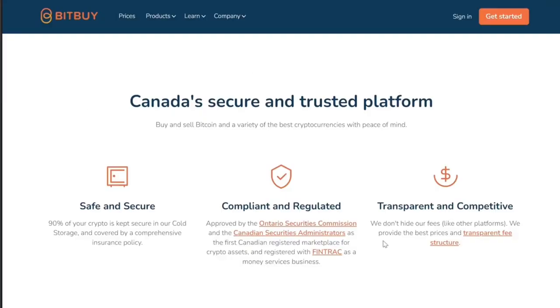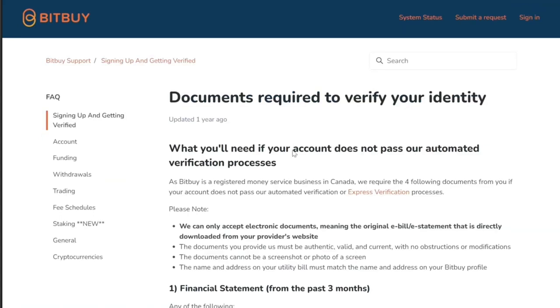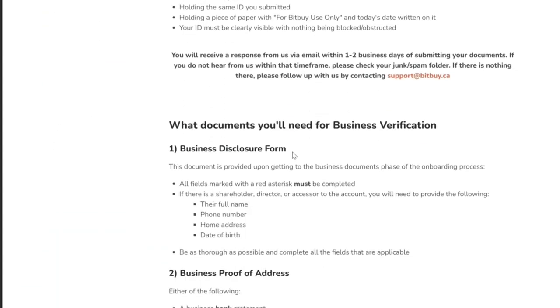KYC gets a bad rap, but from a company side it's really necessary. These companies face fraud every day. They need banking. They need insurance. Without all of that, none of these companies would exist. Beaver Bitcoin is very minimal compared to other trading platforms in Canada, which take much more intrusive information — where you get your funds, how much your savings are, what you plan to invest, where you work, your risk tolerance, and much more.